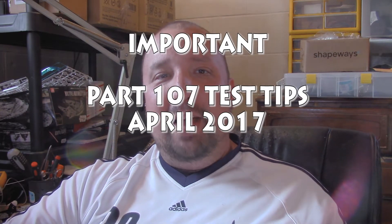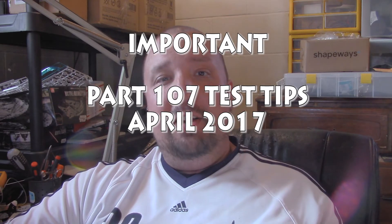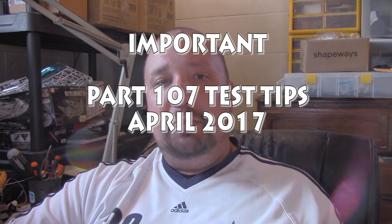Hey guys, I'm Chad. Welcome back to the Chad RC Models and More channel. Today is a very exciting day. I just got back — I passed my Part 107 examination and I've got some tips and suggestions for you.